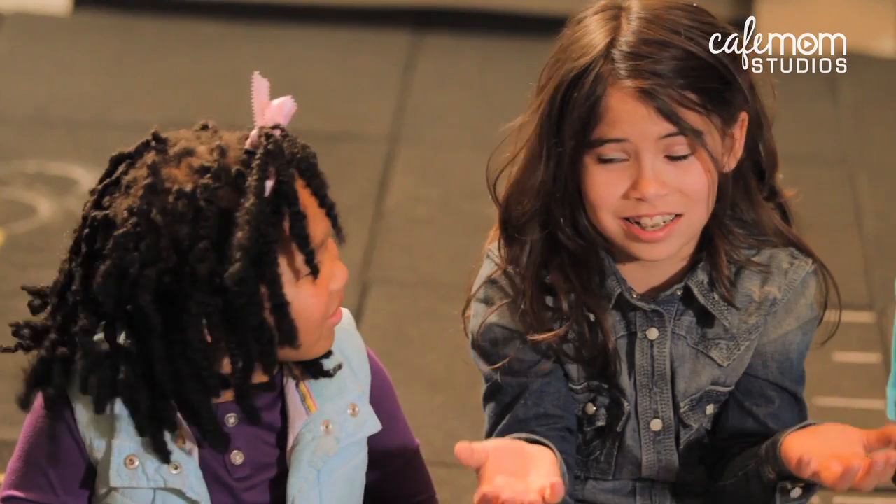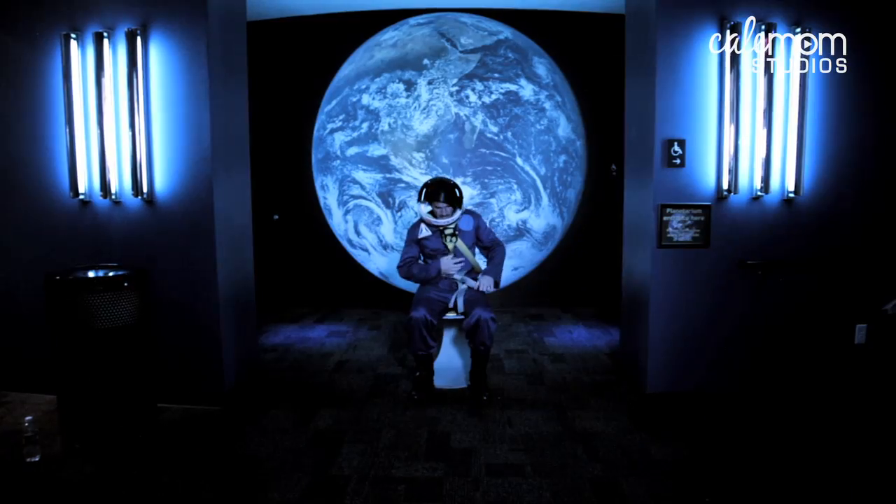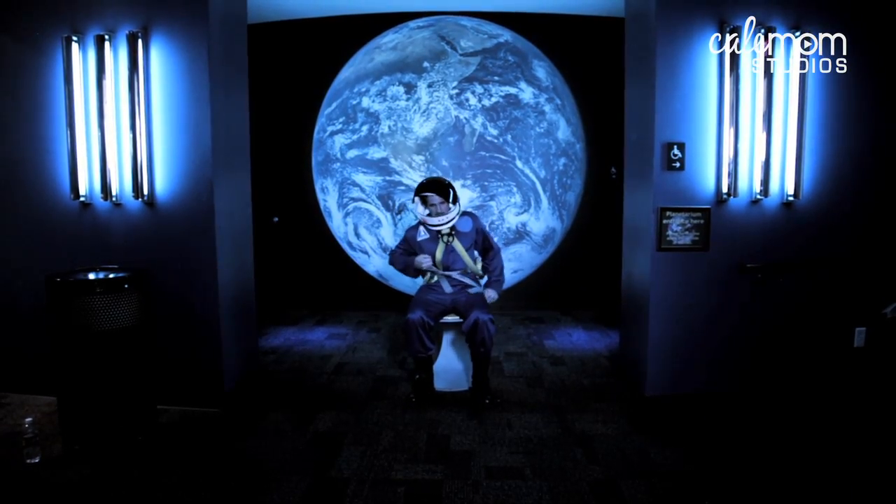Going potty in space is much more difficult and requires special training. Aim and alignment are very important. To avoid floating off while doing our business, one has to strap in for takeoff. We have a choice between toe and thigh restraints. And if I'm anticipating a rough landing, handles to grip.